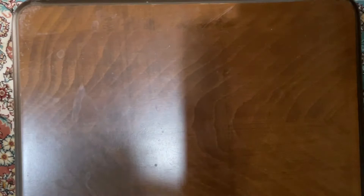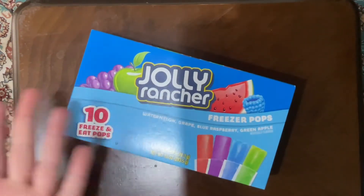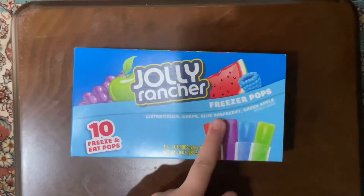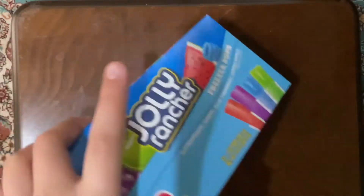The next thing I've never tried is Jolly Ranchers — I mean, I've tried it — but these are freeze pops, so yeah. First we're going to open up this one and see what it is.